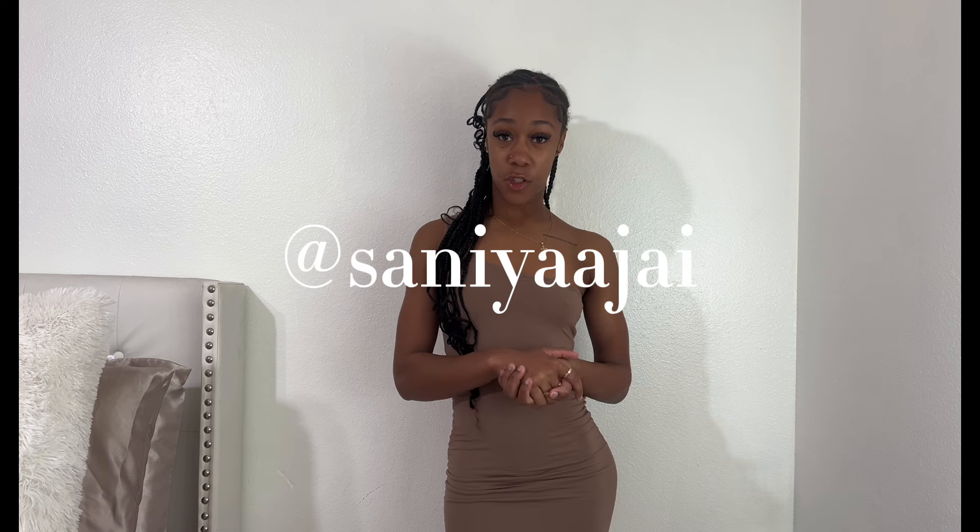Before we get into this video, make sure you guys like, comment, and subscribe. Also follow my Instagram at Sanaya J — it will be listed on the screen. Let's get into this video, y'all.